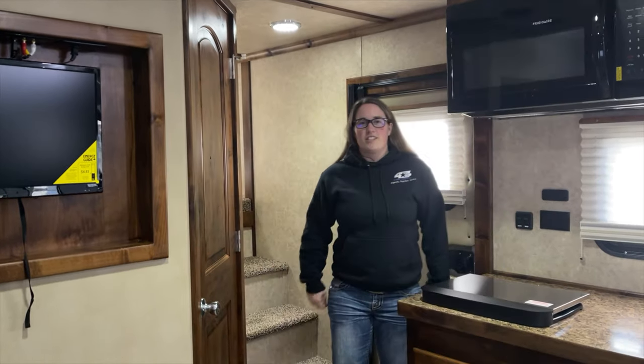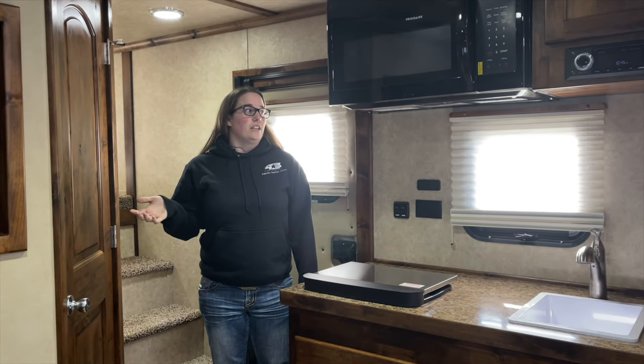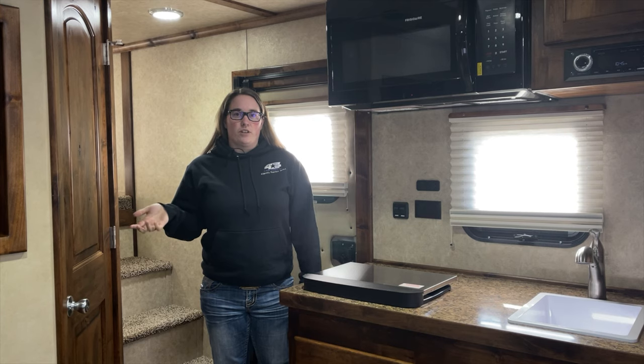Hi, I'm Abby with Kippert's Trailer Sales here in Olympia, Washington. Today I'm going to show you the 2021 Logan Coach Sports Hauler.